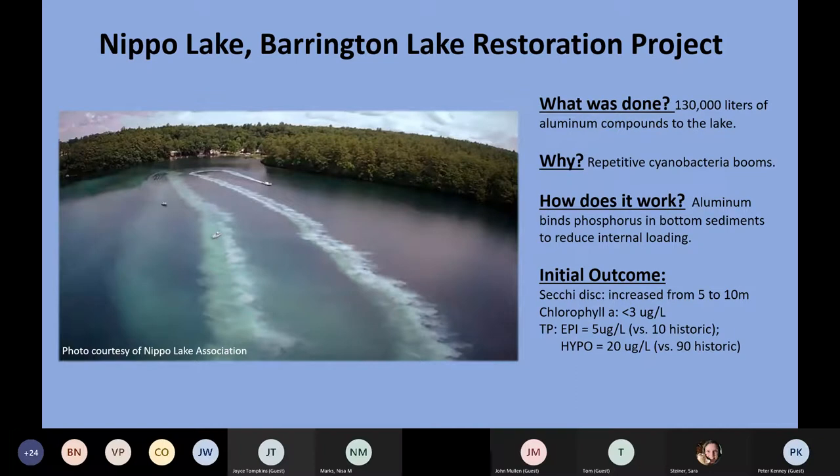The ultimate measure of the project was looking at phosphorus concentrations. In the past, phosphorus in the upper layers of Nippo Lake was about 10 micrograms per liter. After using aluminum compounds, concentrations in those upper layers were 5 micrograms per liter. More importantly, those lower layers, which previously had about 90 micrograms per liter of total phosphorus on average, only measured 20 micrograms per liter. The early results are very encouraging.